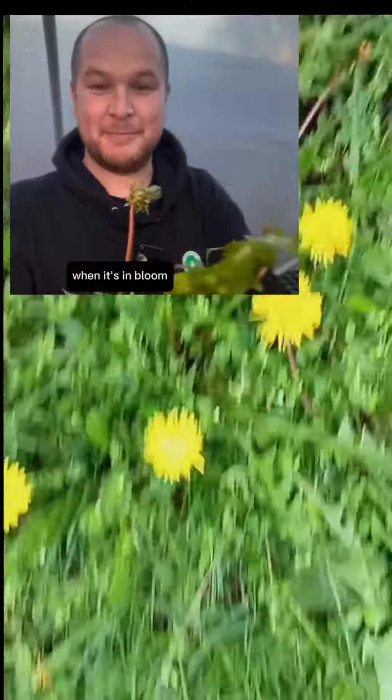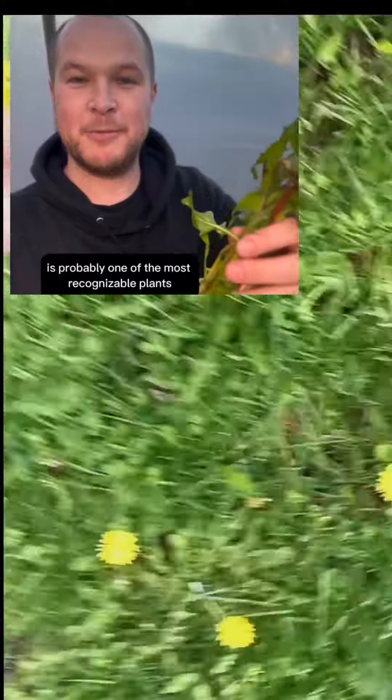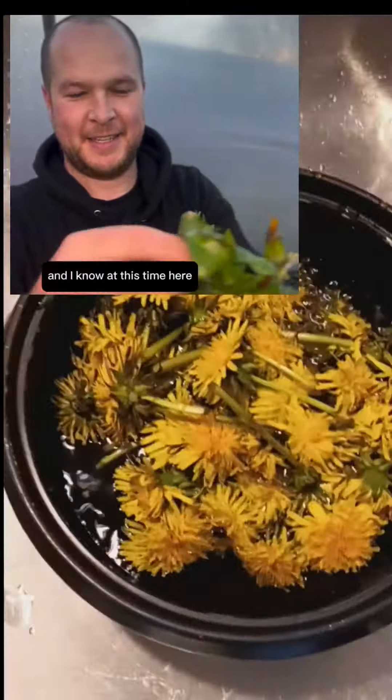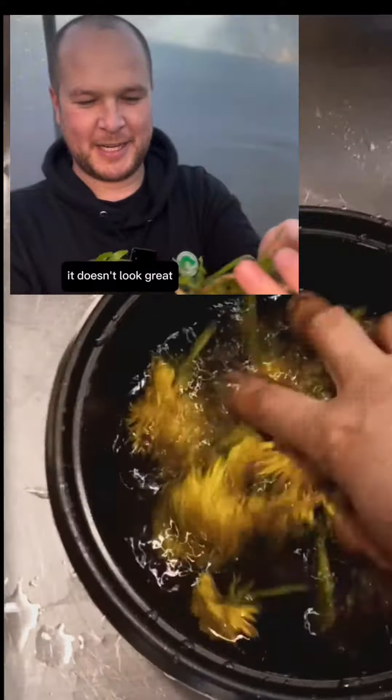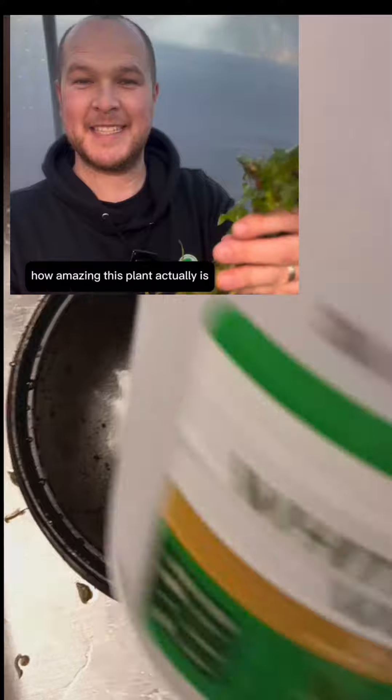So this plant, when it's in bloom and it looks a bit healthier than this, is probably one of the most recognisable plants throughout the world. This is a dandelion. I know at this time of year it's closing up, it doesn't look great, I just dug it out of the garden. But I just want to tell you a few points about how amazing this plant actually is.